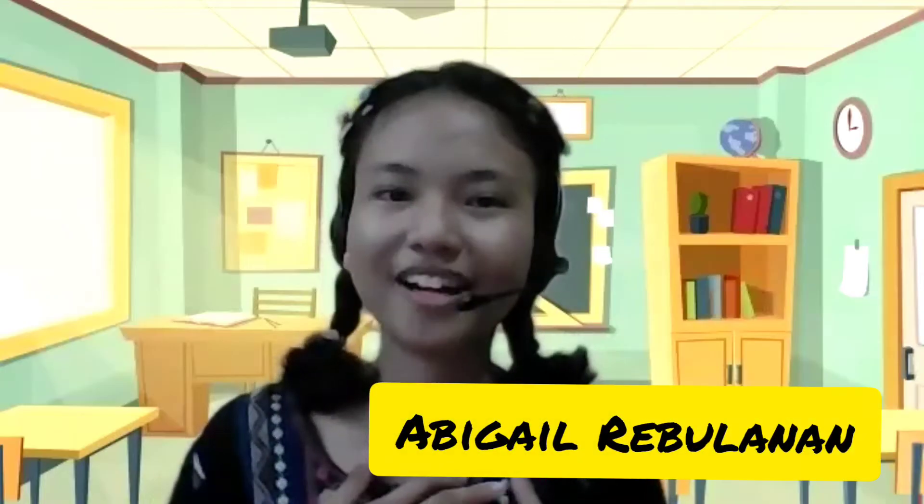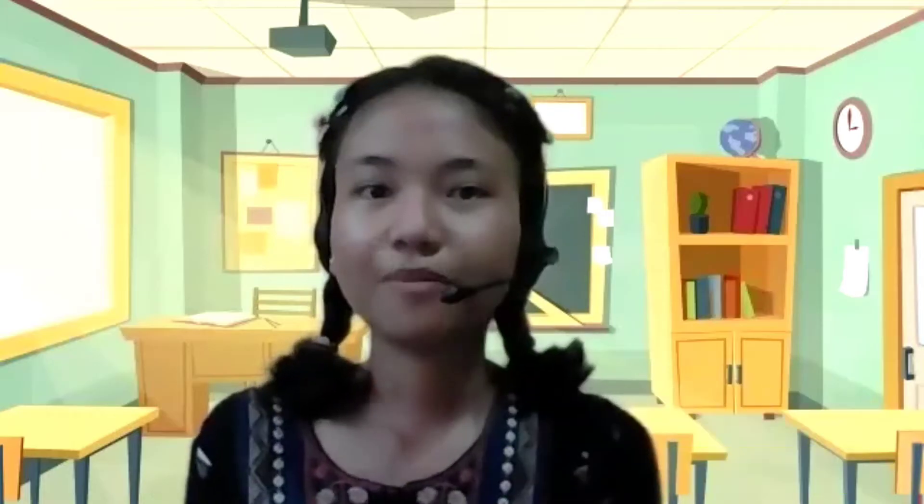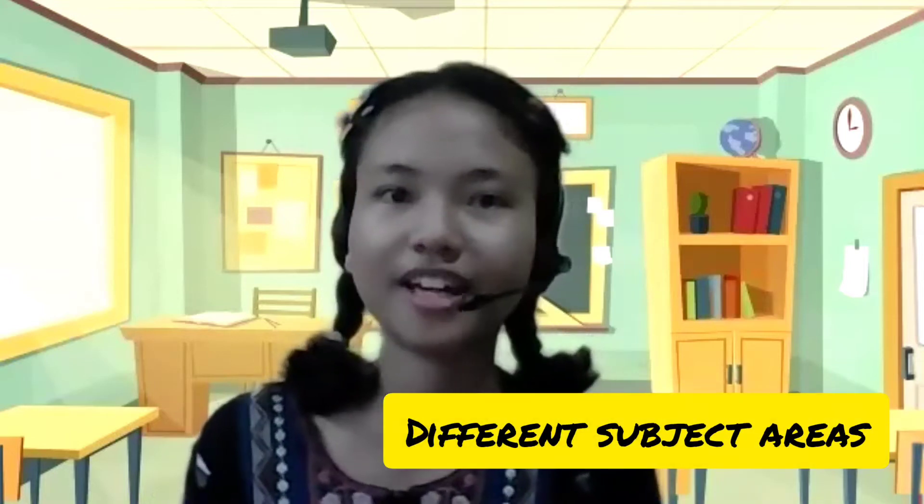Hello everyone! Welcome back to our STEM subject series. I'm Abigail, here to help and guide you towards your next step as a grade 11 science, technology, engineering, and mathematics student. I'll be sharing with you some topics you might encounter towards this next step in different subject areas.